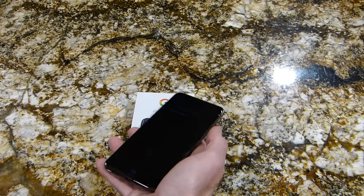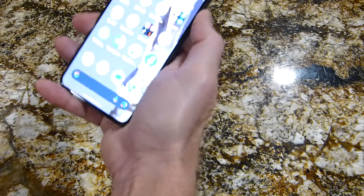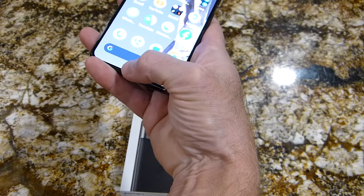I really like how quick it is to get your face unlock. It's more like the Apple, or you can still use your thumb, and it's optical — and it's fast. It's actually faster than my S22 Ultra.